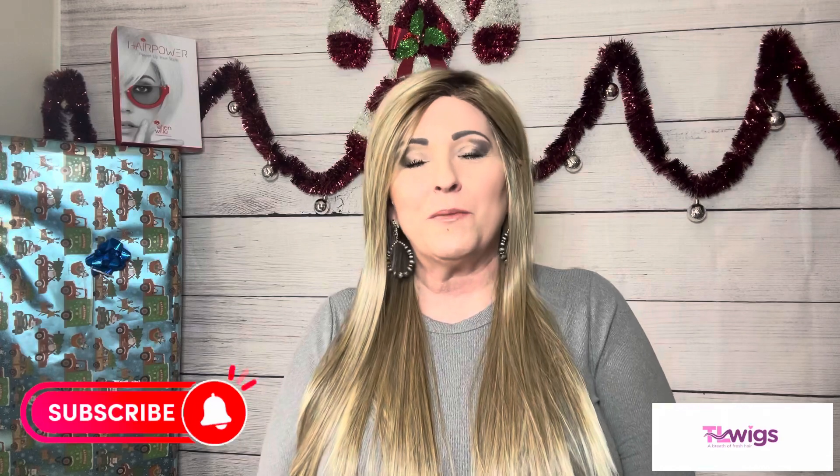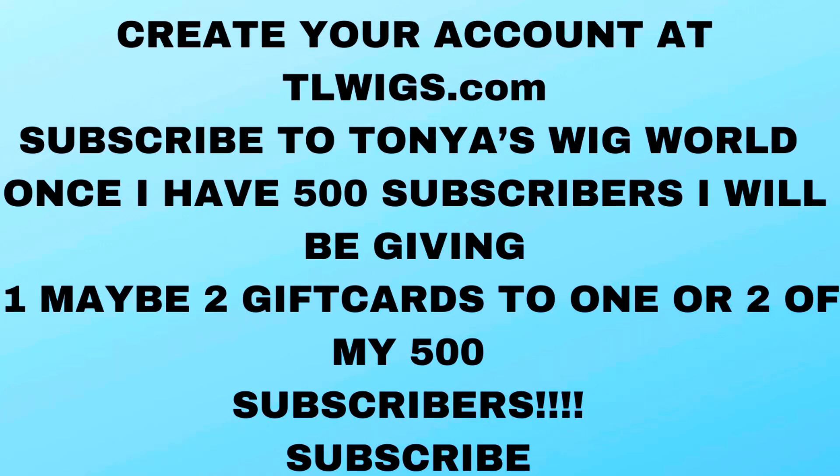I also have a small promotion going on for my channel - I'm trying to hit 500 subscribers. If you haven't subscribed, please subscribe. Once I do, I'm going to be giving two gift cards away to two of my subscribers. You'll also need to make sure you've created an account at TL Wigs online wig shop so that I can send you your gift card. I just need about 25 more subscribers, so please hit that subscribe button.